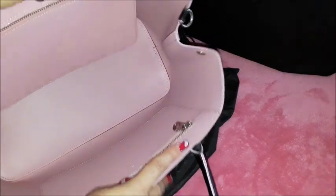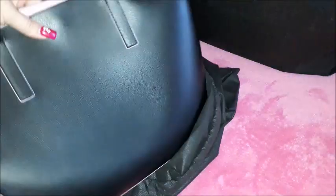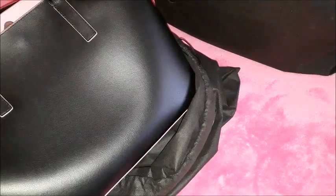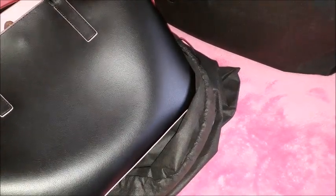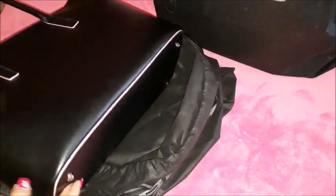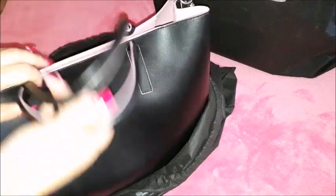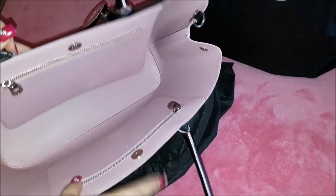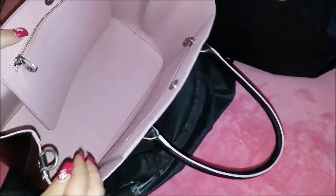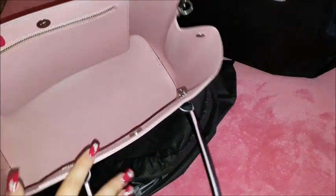The lining inside of the bag is pink but the bag is actually black - and that's a very, very beautiful bag. As you can see it's a beautiful black bag and it comes with two straps, but also has another very long strap that you can attach on the sides because there are D-rings on the sides.